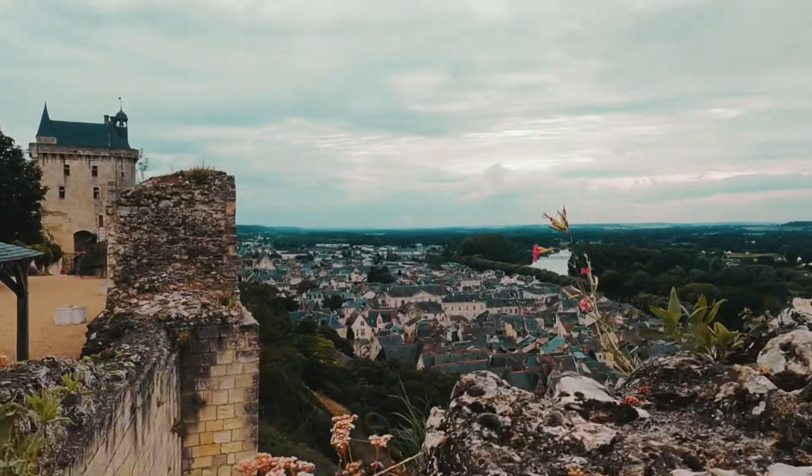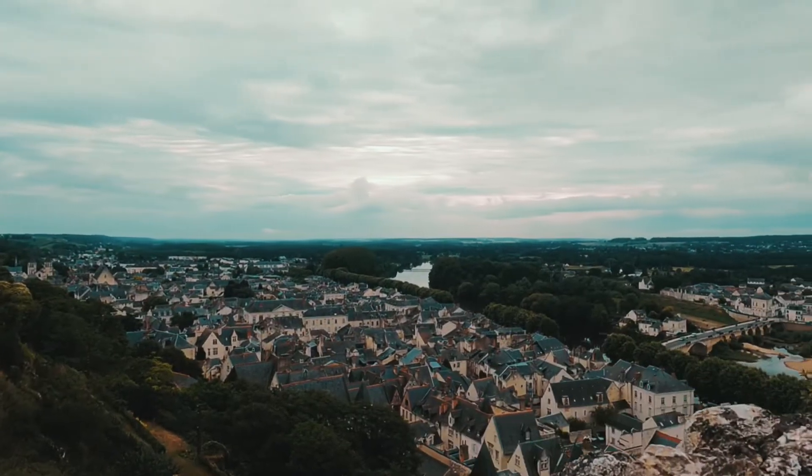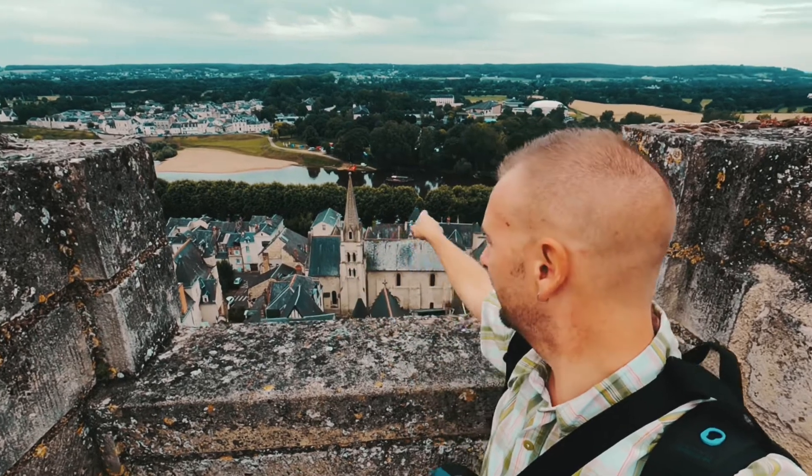This is the old city just down here and the river. The view is amazing — nice, right?